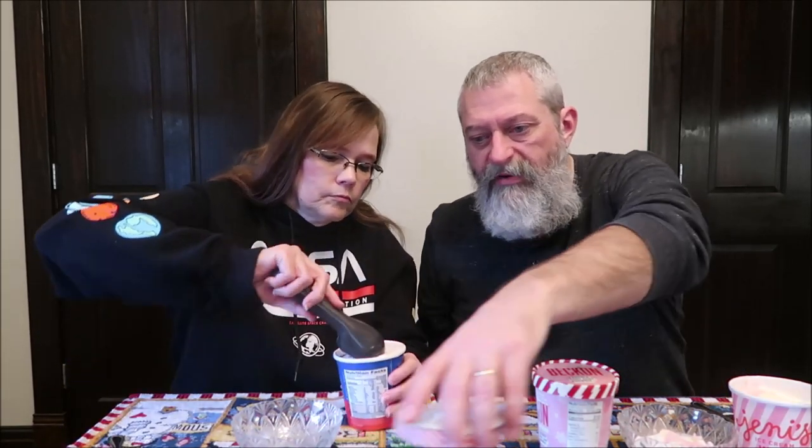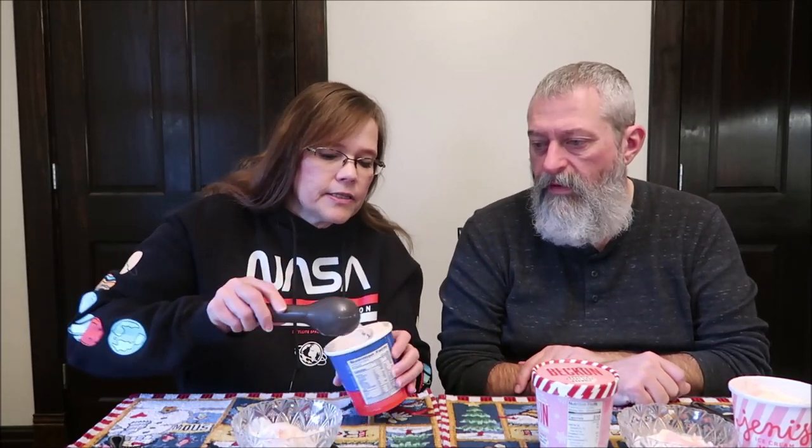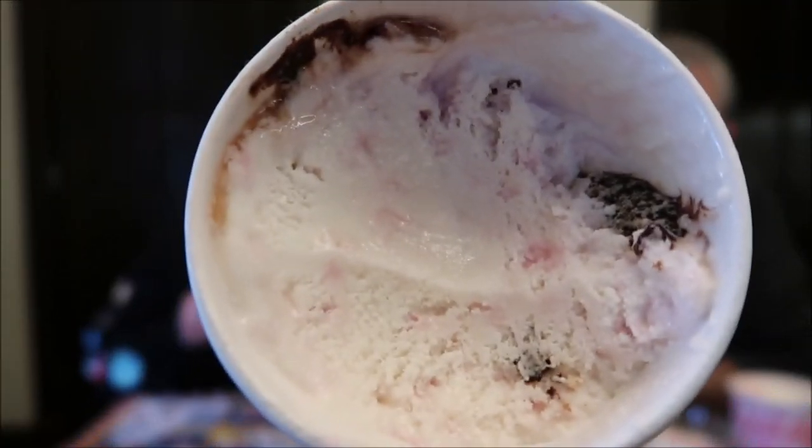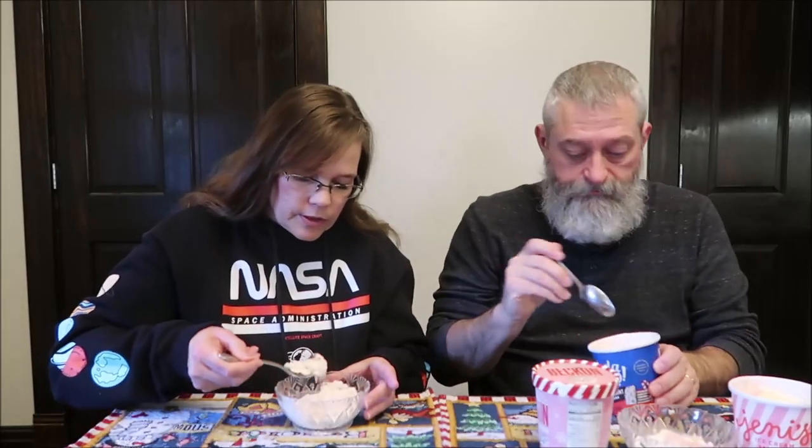I was expecting it to be more of a chocolate ice cream based on the description of chocolate and brownie, but it's not. This one's a little softer since it's been sitting out — that's okay. You do get little ribbons of chocolate in there.